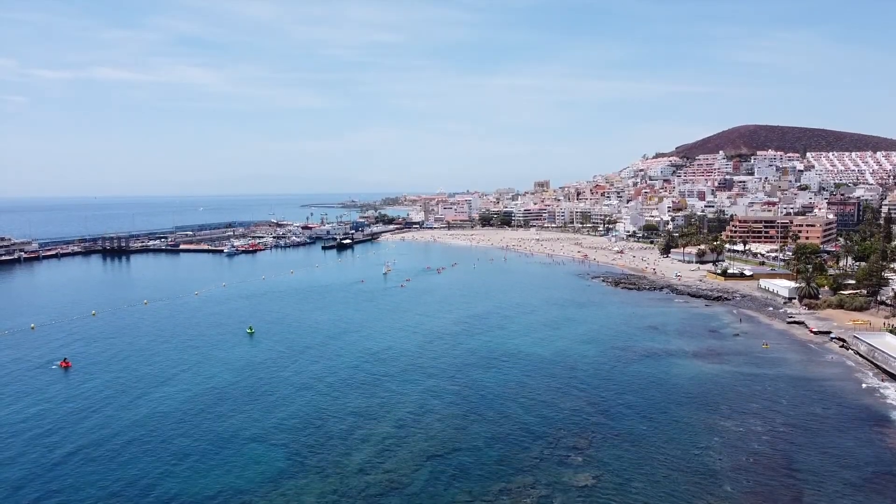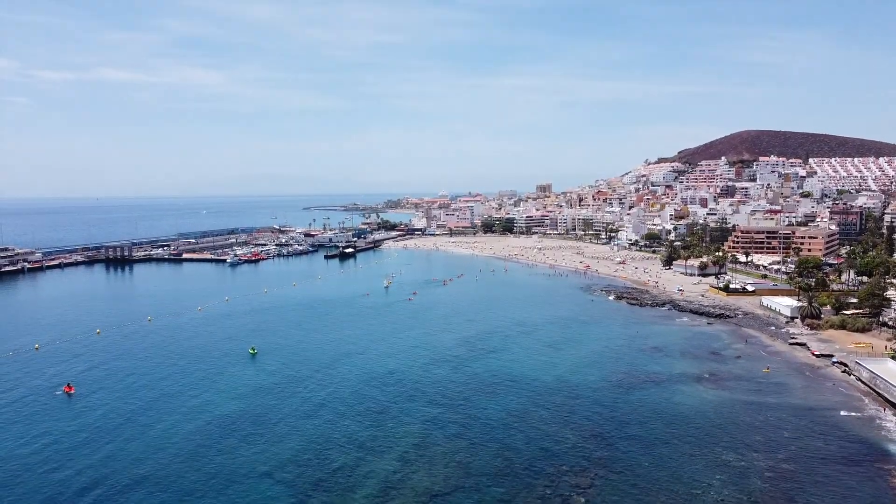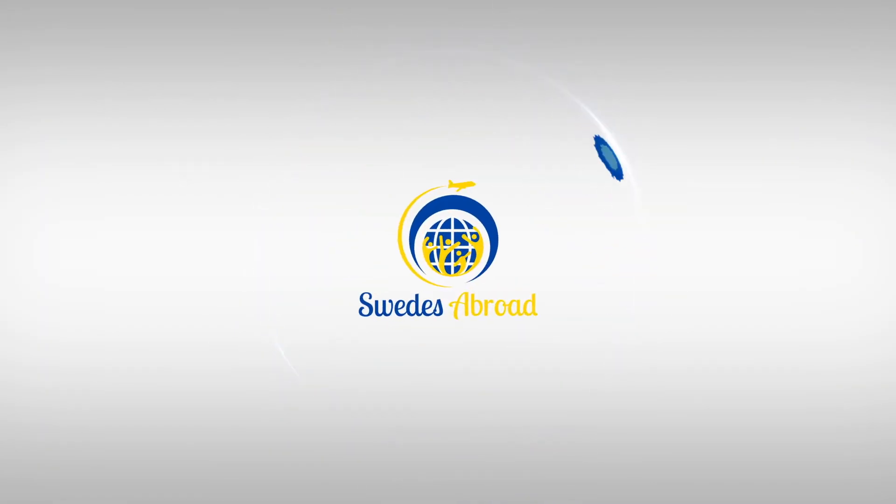One of the beaches closest to us is Playa Los Christianos — let's check it out. It's another fantastic day here in Los Christianos and I'm visiting another beach. Noah wasn't too keen on joining me today and Tindra went to a friend's, so I'm on the beach on my own for now. This is Playa Los Christianos — let me show you around, but let's start from the beginning.